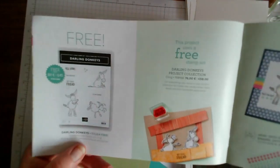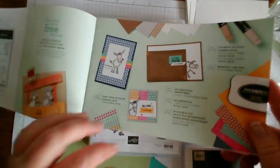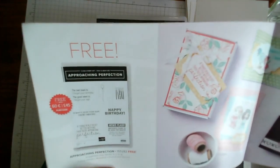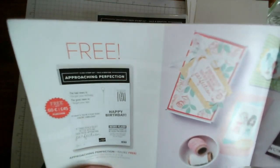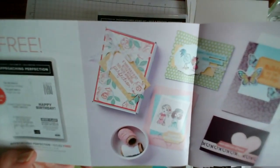We've already featured the fun Darling Donkeys. There's also a stamp set called Approaching Perfection which has some great fun little sentiments - it says 'The bad news is I forgot your birthday, the good news is I forgot your age,' which is fun. And also: 'Newsflash - birthdays found to be good for health; studies show that people who have more birthdays live the longest.' That one's called Approaching Perfection.